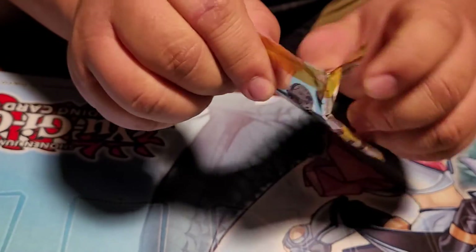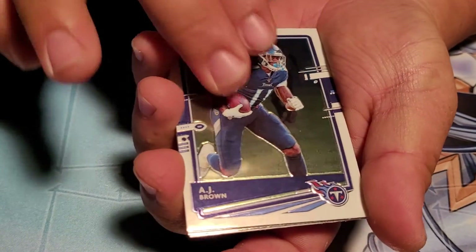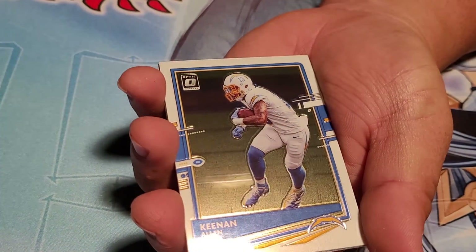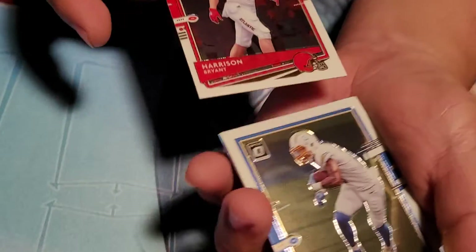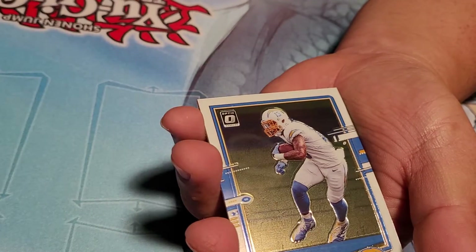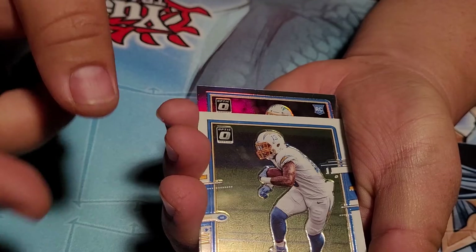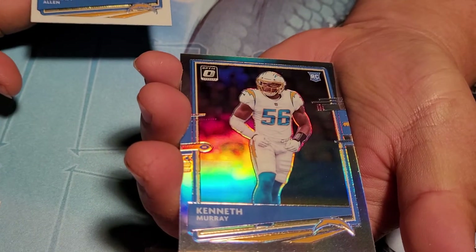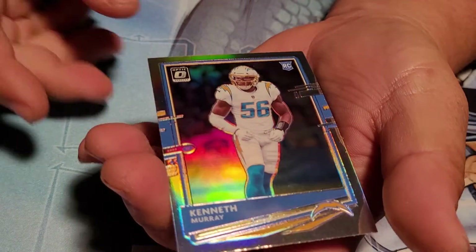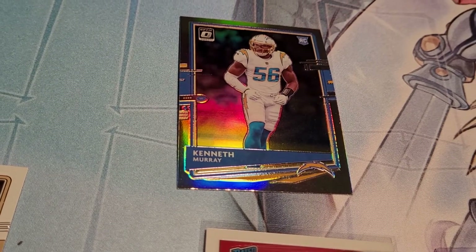Second to last pack — let's go! AJ Brown, Keenan Allen. Oh, we got another silver! Before that, let's go to our rookie — Harrison Bryant. A silver is also a rookie, a Charger. Who could it be? Kenneth Murray — damn, wrong Charger you want. Almost thought it was Justin Herbert — right team but wrong guy. Would have been crazy right there. I prefer even the running back.